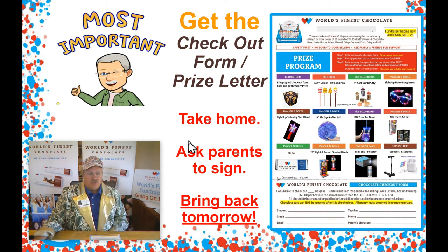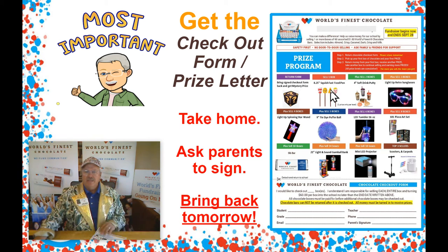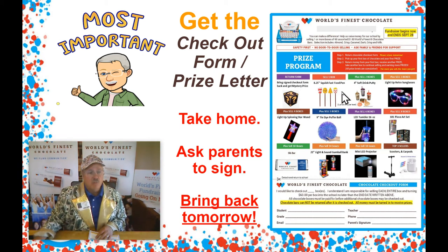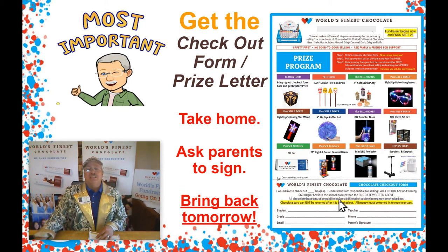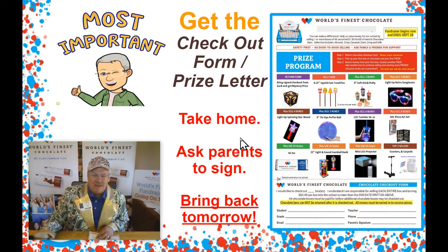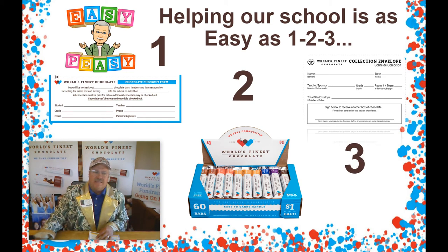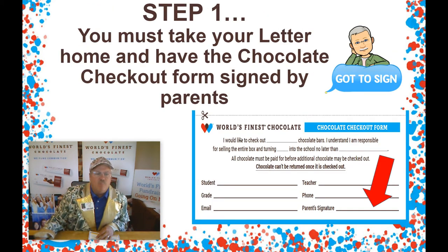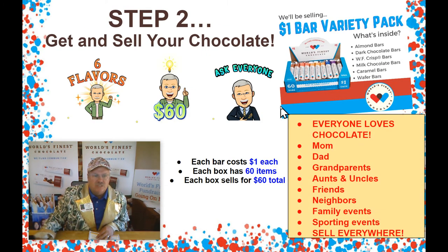Most important thing for you guys: your teachers are going to give you a chocolate checkout form. It looks just like this on your screen. It has all the information about our sale. Students, take this home and show it to mom and dad. If you can help out our sale, ask mom or dad to sign the bottom of the form, bring it back to school tomorrow, and you can get your first box of chocolate. Helping our school is as easy as one, two, three. Step one: you must take your chocolate letter home and have it signed by your mom or dad. Bring it back to school tomorrow and you guys can get your first box of chocolate.